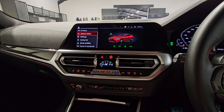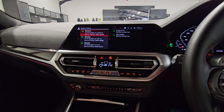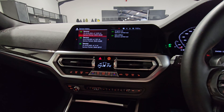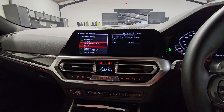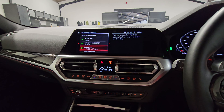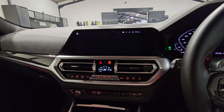Going down to vehicle status and across to service history, we've got the PDI originally, the running-in check, and the most recent service in April 2024. Brake fluid is not due until 2025, emission inspection and engine service in 2026 at 17,000 miles, and then there's also a vehicle check. So a couple of years before any major services at all.